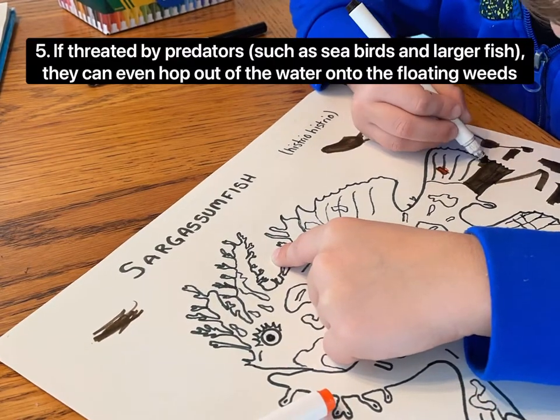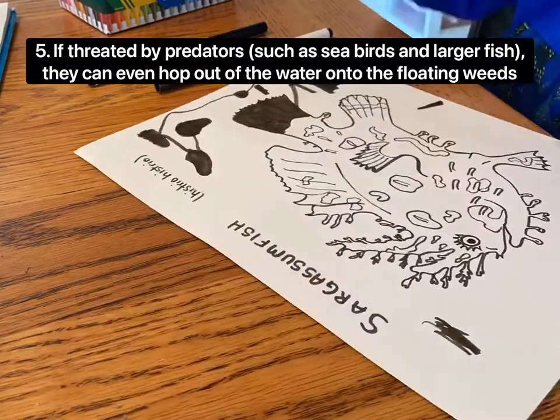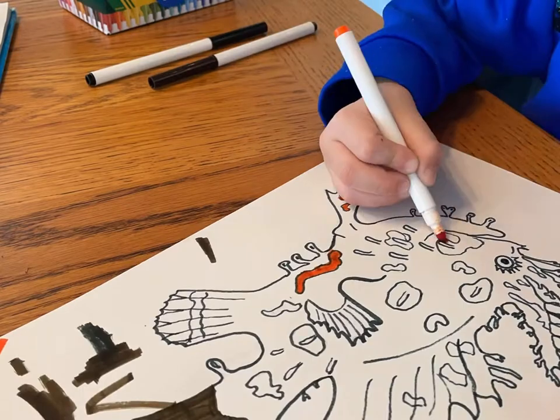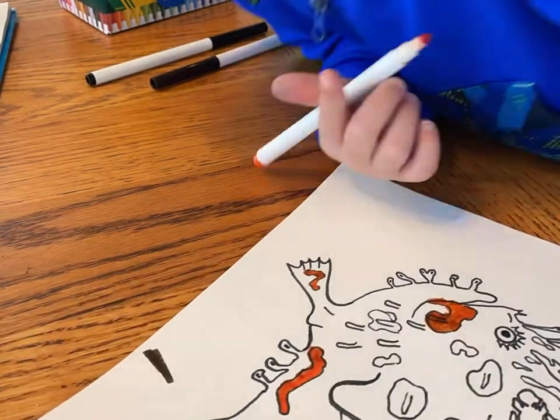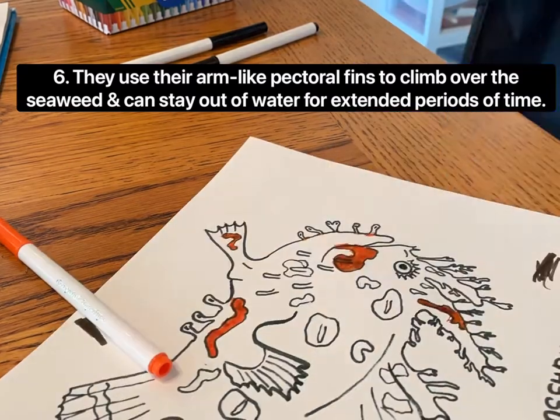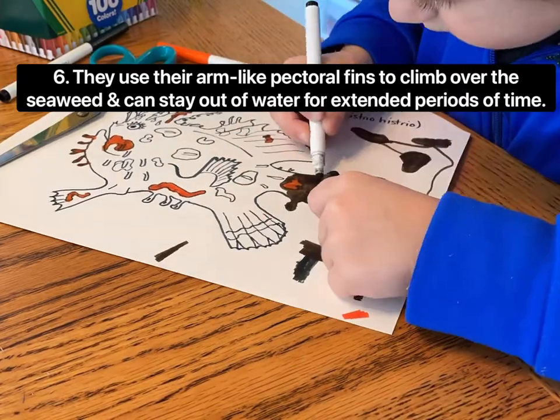If threatened by predators, such as seabirds and larger fish, they can even hop out of the water onto the floating weeds. They use their arm-like pectoral fins to climb over seaweed and can even stay out of water for extended periods of time.